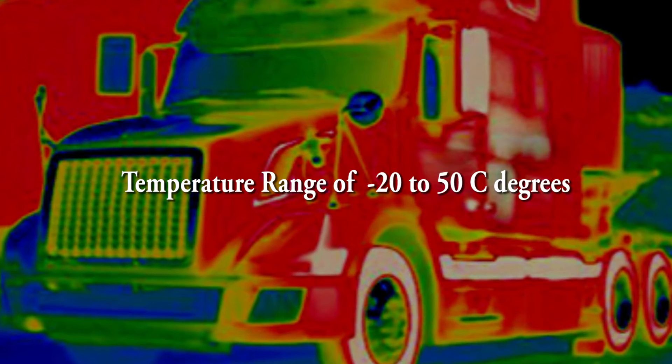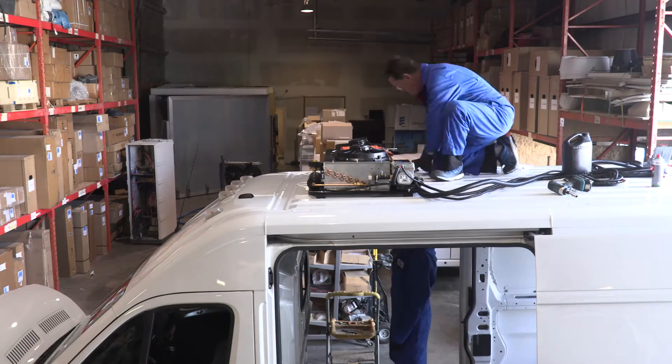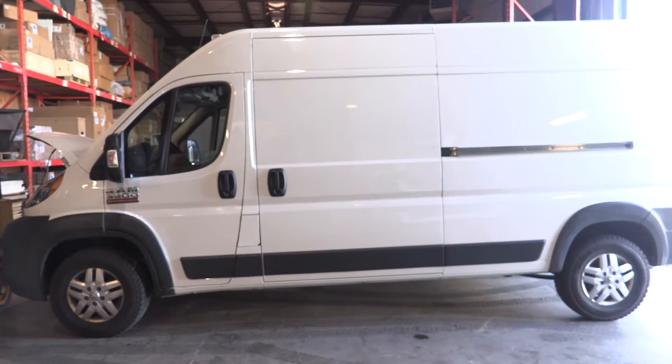Our facility includes an environmental chamber that can fit a full-size semi-truck cabin. Idling is one of the worst things for a vehicle operationally with regards to maintenance and emissions. To keep their products safe and cold, delivery vans can rack up idle times in excess of two hours a day.